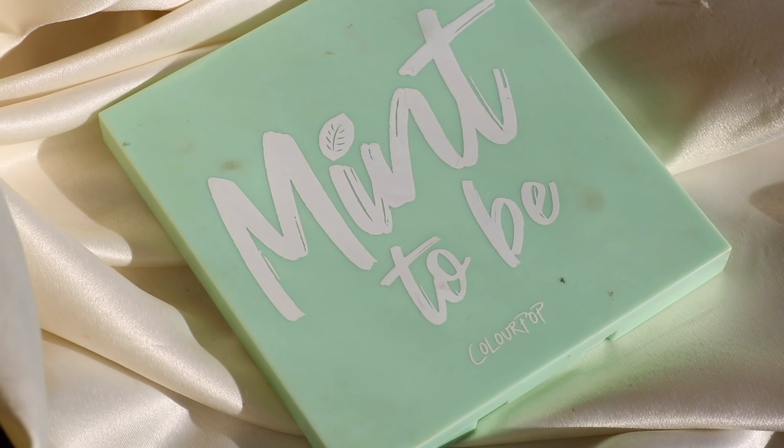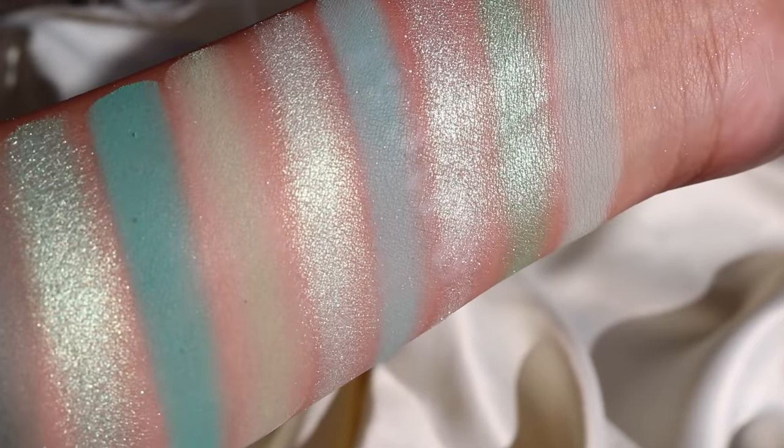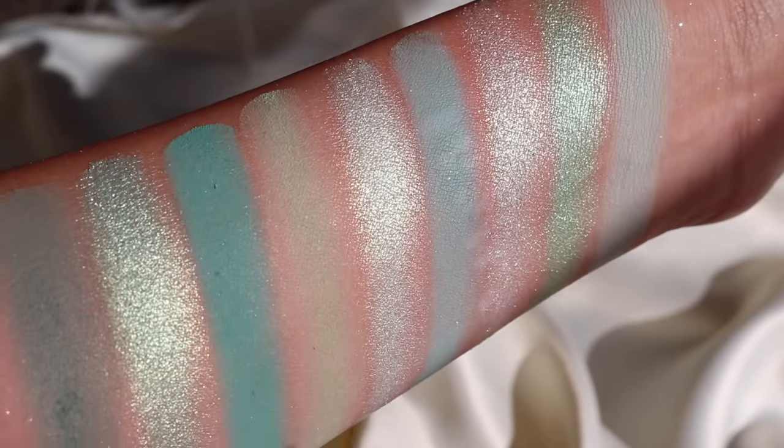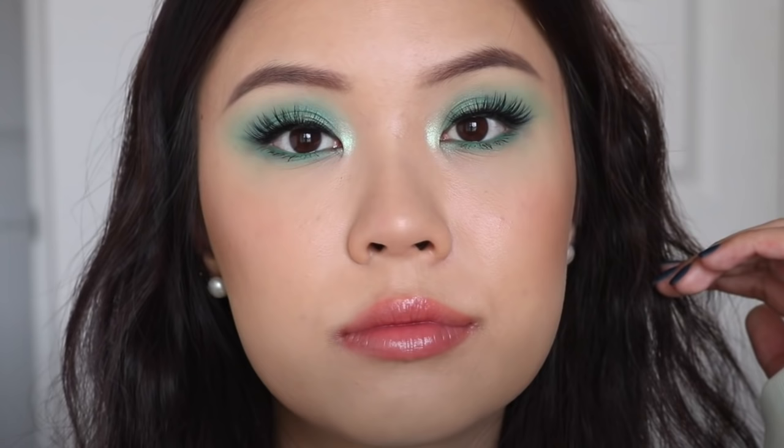The last 9-pan palette — I've been talking about these for like 10 minutes and we're not even getting to anything else! But the 9-pans are really good. Mint to Be is my last pick. If you want some minty shadows, I think this one's a really good one. I just love the looks that I created from it. I love minty shadows and they have a really good range in here.